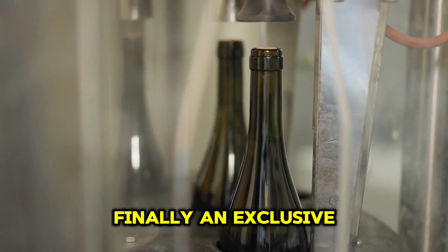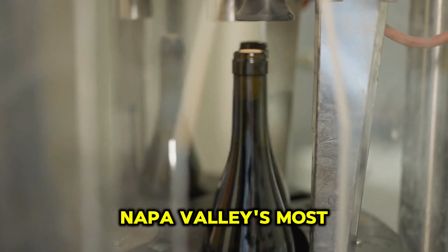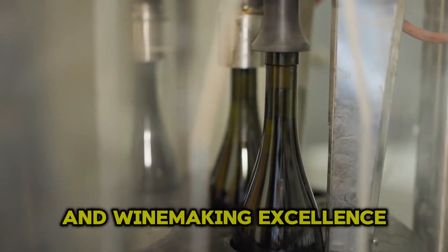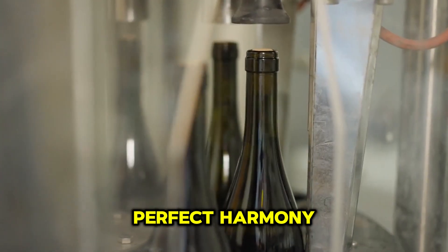Finally, an exclusive behind-the-scenes look at one of Napa Valley's most prestigious wineries, where agriculture technology and winemaking excellence come together in perfect harmony.